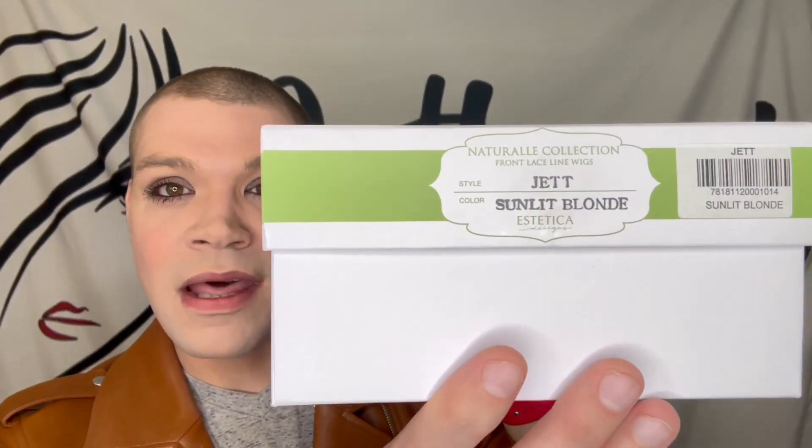Let's move on to the next one. So up next is Estetica's Jet. I have not reviewed Jet - I don't know why, I never got around to reviewing this on my previous channel. I've had Jet - I have three Jets. I have one in Silver Sun RT8, one in Smoky Rose, which is a really pretty pink. And I've wanted to try Jet in Sunlit Blonde for the longest time - it's always out of stock brand new. So when I saw this on Wig Studio One clearance with that extra 15% off, I quickly put it in my cart. So we've got Jet in Sunlit Blonde.